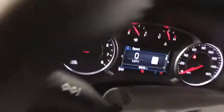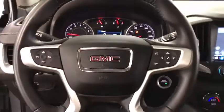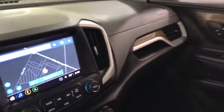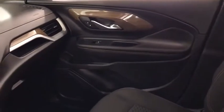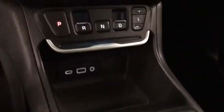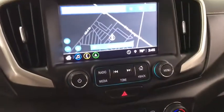This vehicle has less than 9,000 miles. Here are some of this vehicle's great options: traction control, remote start, dual airbags, air conditioning, power steering, four-wheel disc brakes, floor mats, power windows, compass, rear window defroster, electronic stability control, security system.